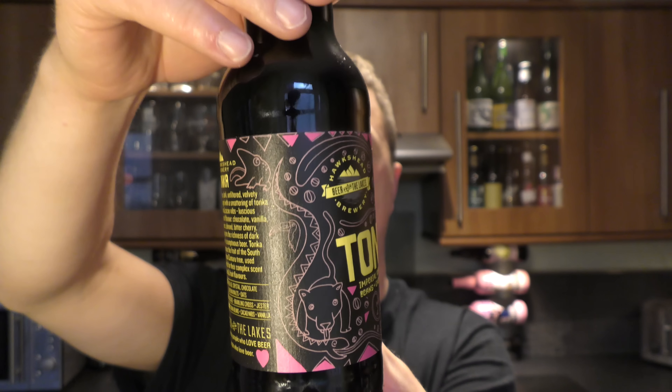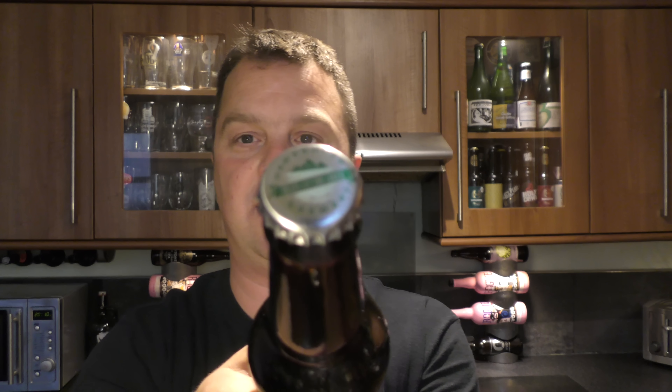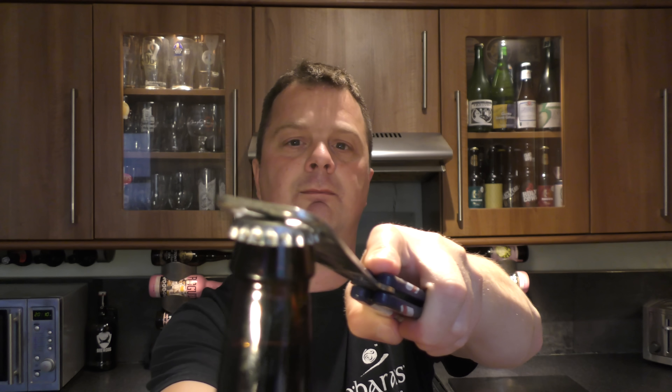There's a look at the label — very nice, very funky, very fresh looking label. I do like Imperial Porters. There's a look at the bottle cap. Shall we get this beer out into a glass and see what we get?